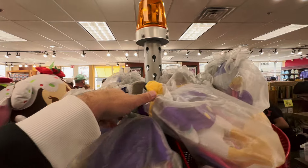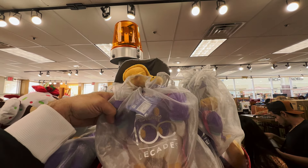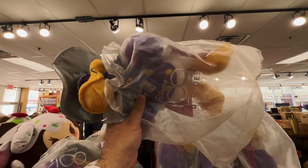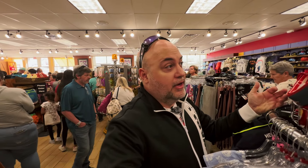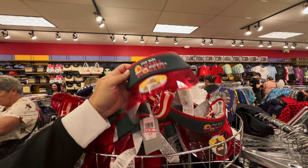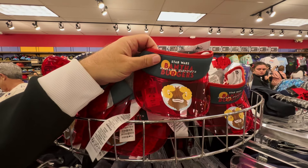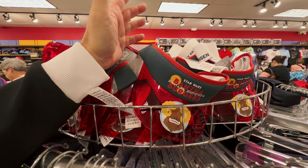Another new item alert: the Minnie Mouse safari dress matching plushes — how cute! $12.99, regular price $24.99. I do not see a Mickey Mouse plush, only Minnie. Above it is another new plush — Darkwing Duck! Part of the 100-year anniversary of the Walt Disney Company, $12.99. Darkwing Duck — doesn't he look cool? Bringing back the childhood memories!